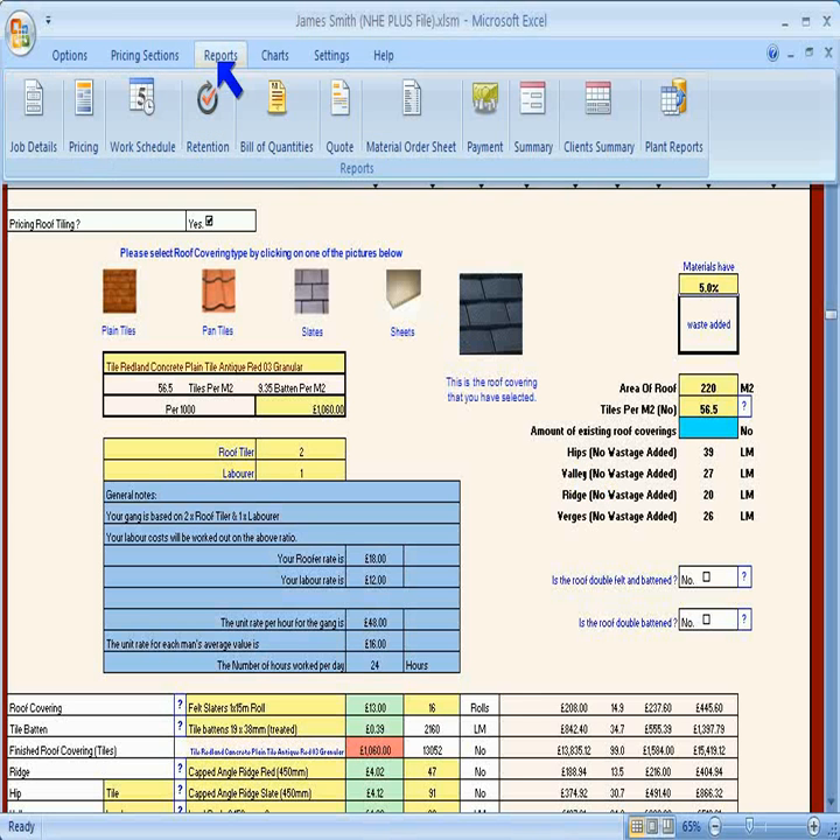Once you have completed the pricing sheet, the programme generates a detailed set of reports and printouts for you. Let's go to the summary sheet.